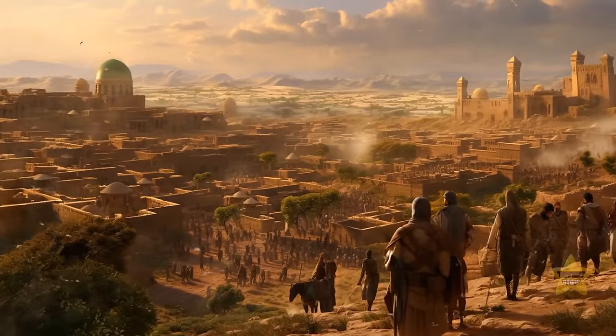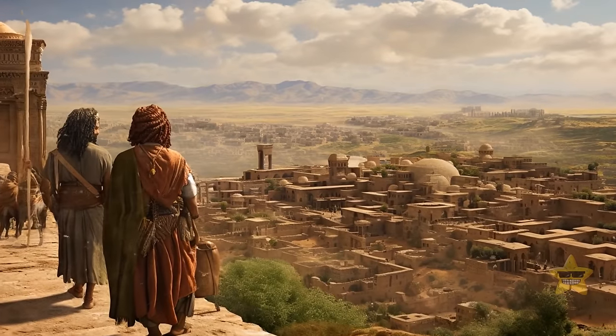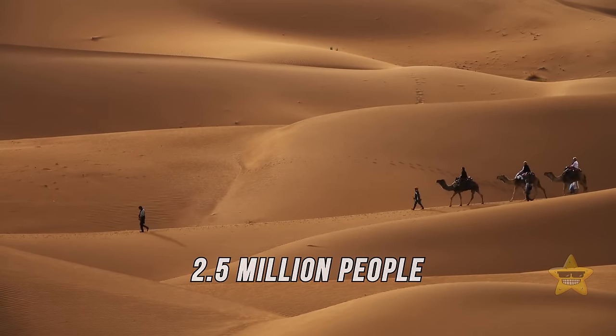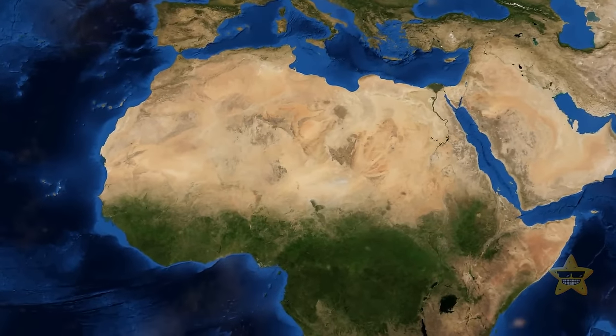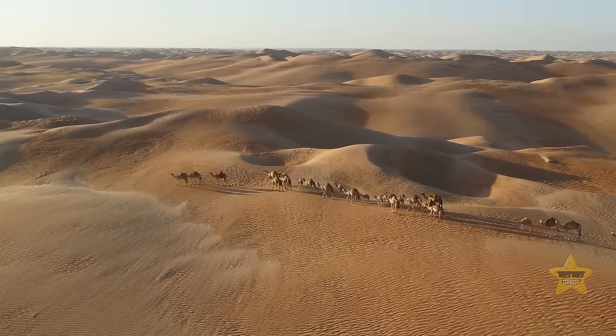Historians estimate that during its heyday, 10,000 people called Timgad home, from Romans to people of African descent. Today, more than 2.5 million people live in and around the Sahara, spread across 11 countries. And their living space is growing — the desert is 10% larger than it was just a century ago.